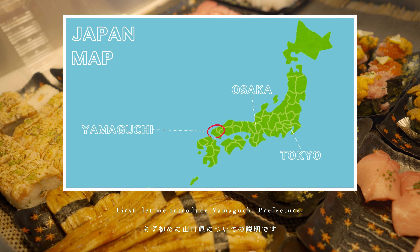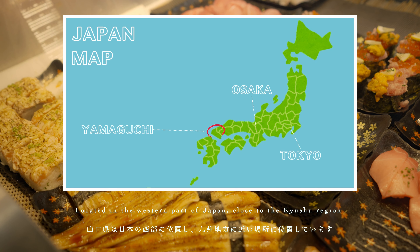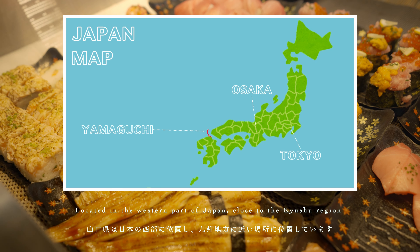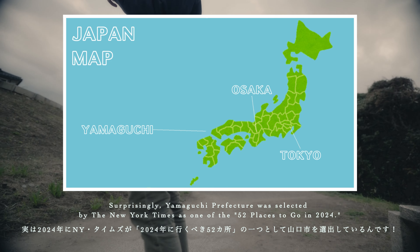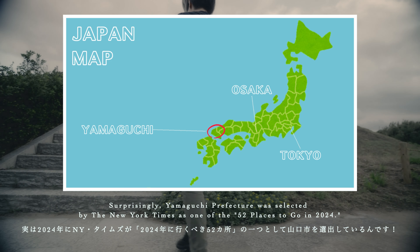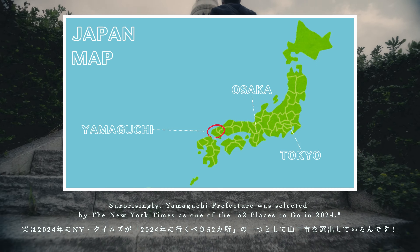First, let me introduce Yamaguchi Prefecture. It's located in the western part of Japan, really close to the Kyushu region. Surprisingly, Yamaguchi Prefecture was selected by the New York Times as one of the 52 places to go in 2024.